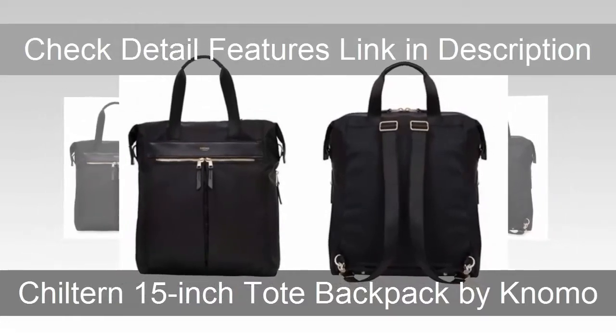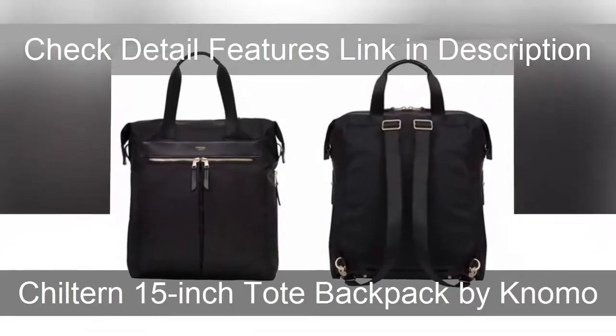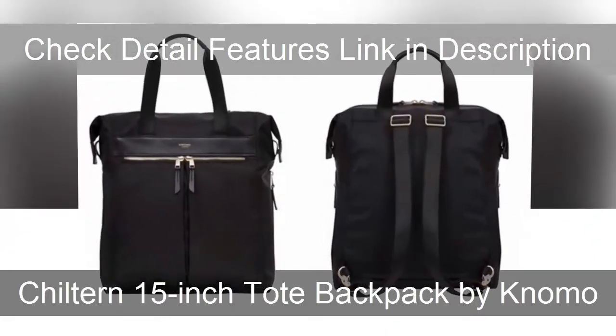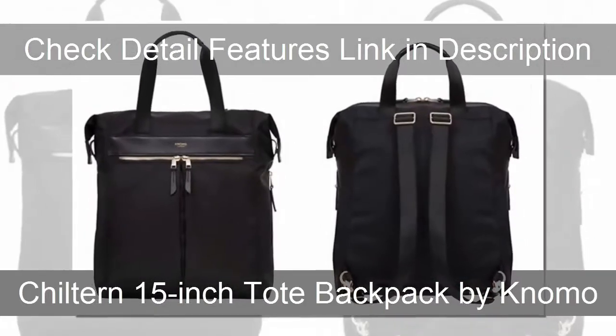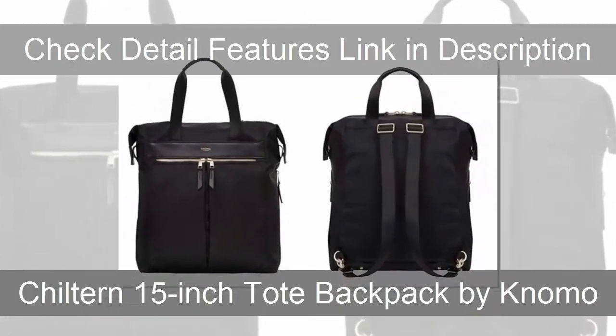The Childen 15 inch tote has backpack straps that can be detached and hidden when not in use, and sides that can be unzipped to expand the inside pocket to a whopping 15.8 liters of space.